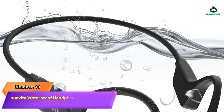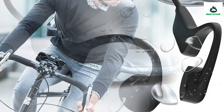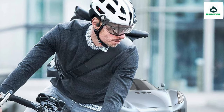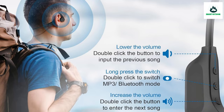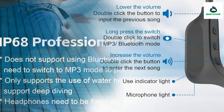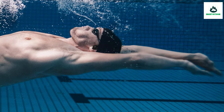Number 10: Sunvita Waterproof Headphones for Swimming — Bone Conduction Bluetooth Wireless. These bone conduction headphones transmit sound to the inner ear through vibration via the cheekbones, avoiding the ear canal discomfort caused by traditional headphones while still allowing awareness of the surrounding environment and delivering high-quality audio.